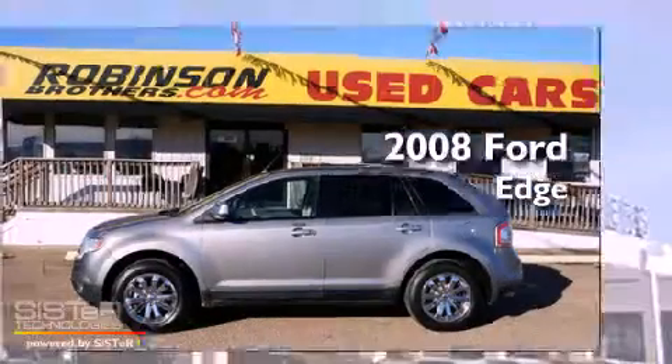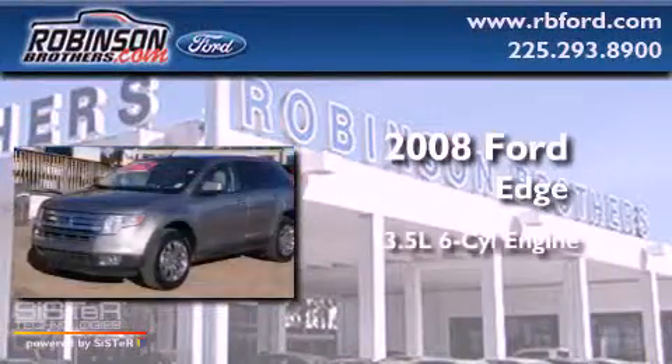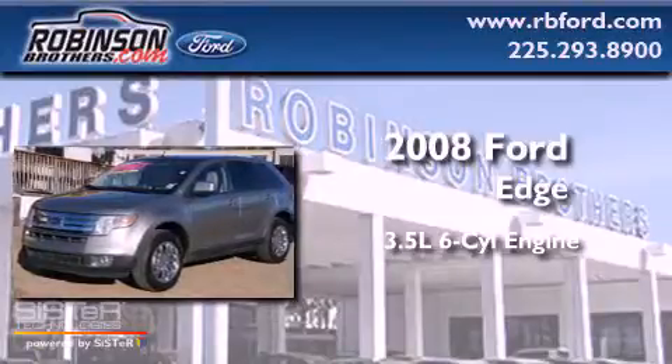This is a 2008 Ford Edge. It has a 3.5-liter six-cylinder engine and an automatic transmission.